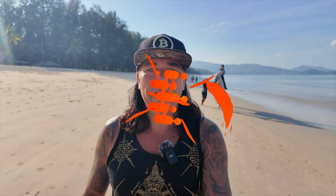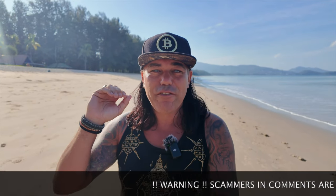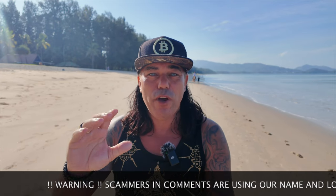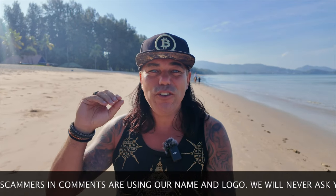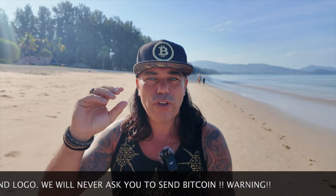Good morning, good afternoon, good evening — wherever you are in this beautiful world and whenever you're watching this video, welcome to the Bitcoin Family channel. For the newcomers, my name is Didi. In today's video I have five amazing must-see Bitcoin charts, a trading tip, a travel tip, live advice, and some news about something really cool happening in the traditional financial world connecting it to Bitcoin.